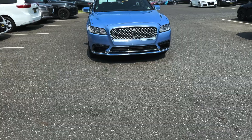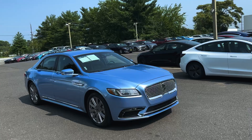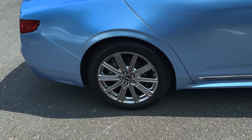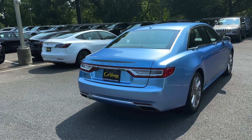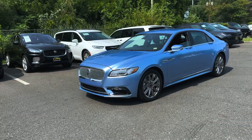Hi, I'm Gianna here at CarVision Maple Shade, and today I'm going to be showing you this Lincoln. Let's take a look. Here we have our majestic 2017 Lincoln Continental Select with an all-wheel drive drivetrain and a six-speed automatic select shift transmission.